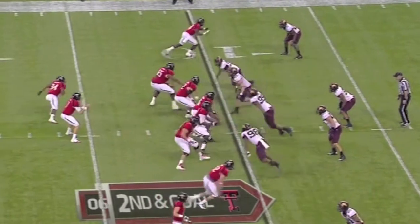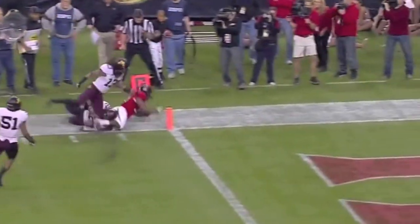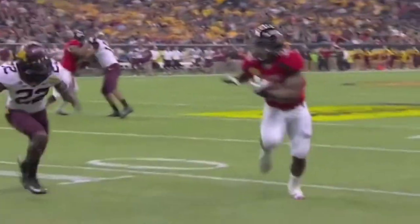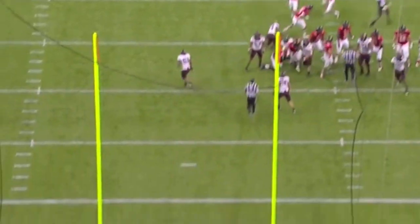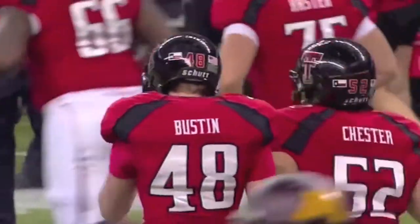Zalik. Daigie back to throw, looking left, dumps it off in the flat — caught by Williams. He turns the corner inside the five, down to the one-yard line. It's third and goal from the one. Ryan Buston kicks the 28-yard field goal — it was good. And the Red Raiders have tied it, 17-all with 8:36 left in the half.